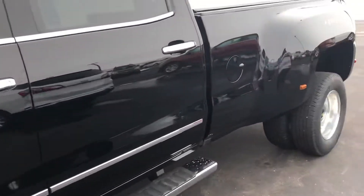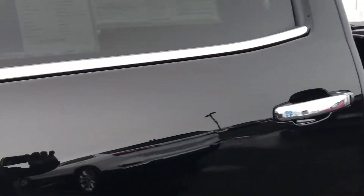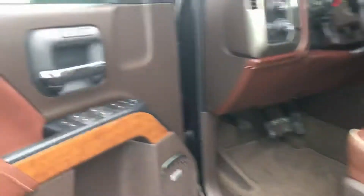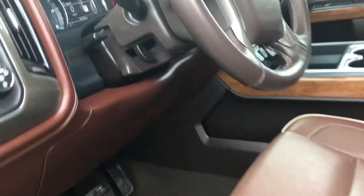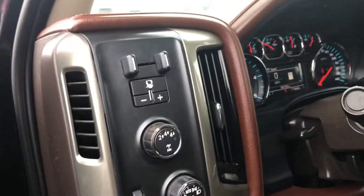I'm going to take a quick video, walk around, and show you inside. This thing is loaded — very clean for a 2018, 54,000 miles.